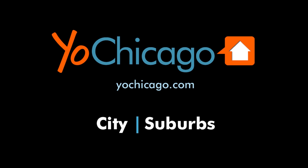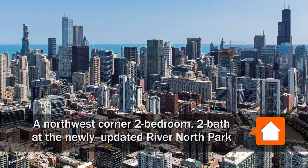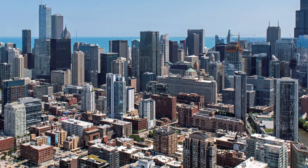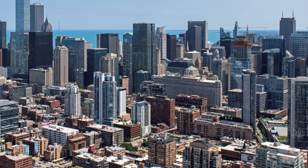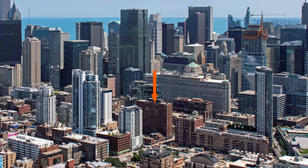This is Joe from YoChicago.com. I'm headed to the sizzling hot River North neighborhood, a short walk from the Mart and the Riverwalk, and steps from great dining and nightlife, to tour one of the apartments at the full amenity River North Park.